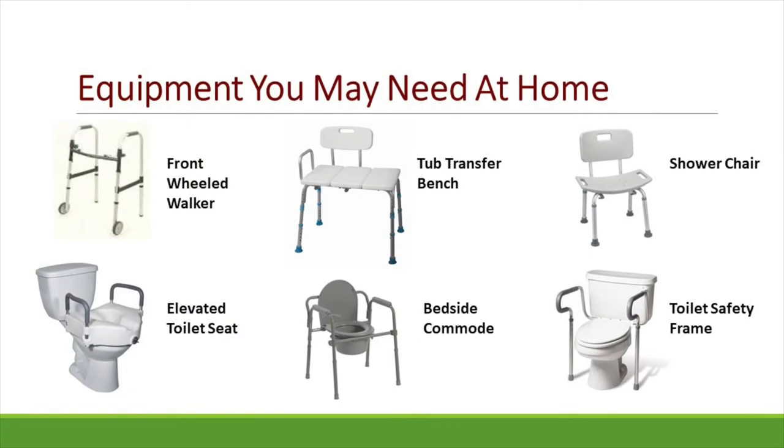Now let's talk about equipment — the things that you may need at home to help make life a little bit easier. We have options such as front-wheeled walkers to make it safe for you to mobilize, tub transfer benches or shower chairs for you to have a seat while bathing, elevated toilet seats or bedside commodes, as well as toilet safety frames. There are multiple options for bathroom use at home depending on your bathroom setup, which we discuss in detail during your hospital stay.